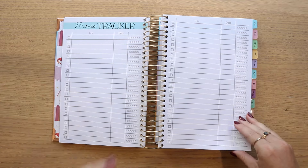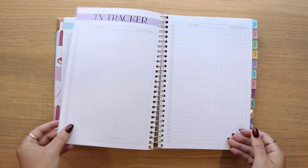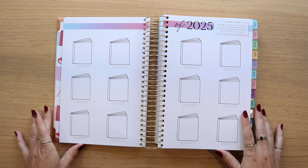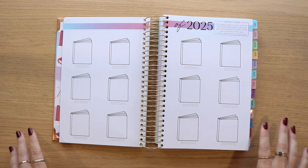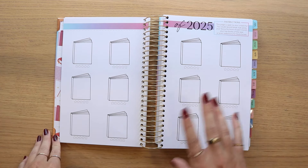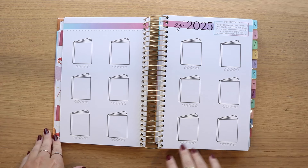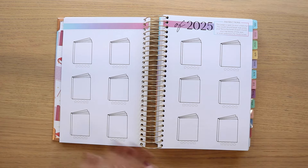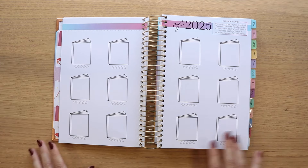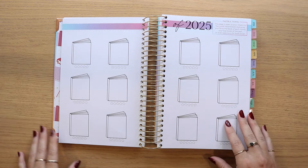That leads into our movie tracker and TV tracker. Then we have our blank books page — we've done this for a few years now, and it's a page really open to your creativity. You could record book club picks, your favorite book of each month, your top books of the year, or selections for book boxes. So many things you could do with this page — it's really fun to see how you use it in a way that fits you.